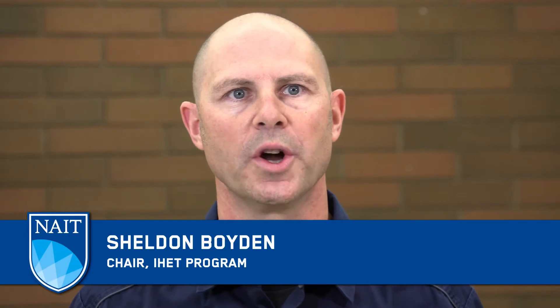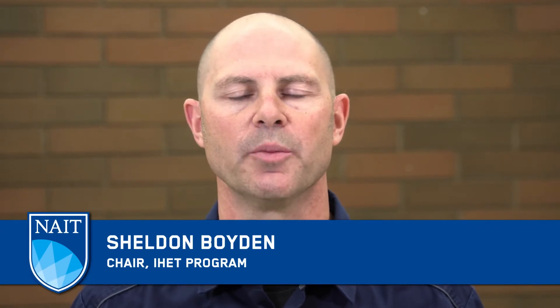Hi, I'm Sheldon Boyden, one of your instructors in the Industrial Heavy Equipment Technology Program, or IGT for short.